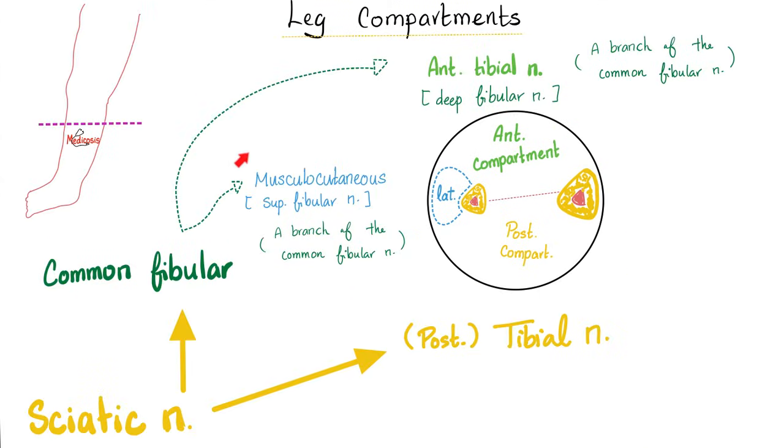What is the nerve supply of the leg compartments? The sciatic nerve is made of two nerves: the tibial nerve posteriorly and the common fibular nerve. The common fibular nerve subdivides into the musculocutaneous nerve (superficial fibular) and the anterior tibial nerve (deep fibular). The anterior tibial nerve supplies the anterior compartment, the superficial fibular nerve supplies the lateral compartment, and the tibial nerve supplies the posterior compartment.